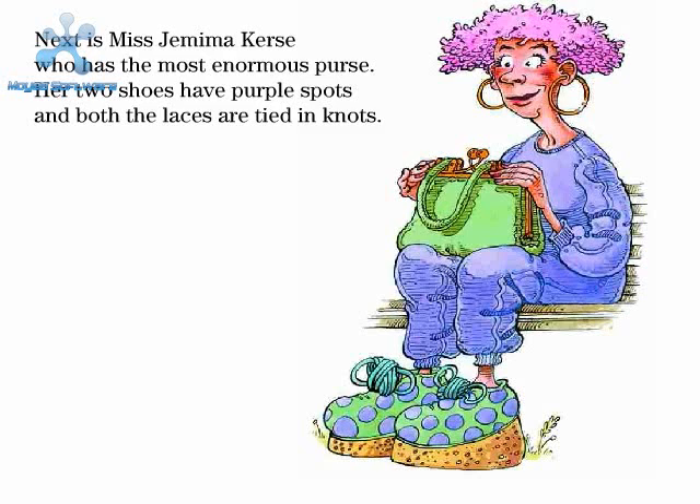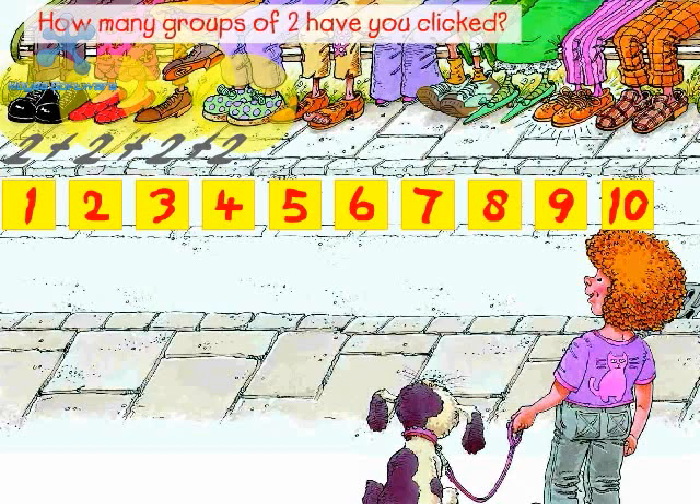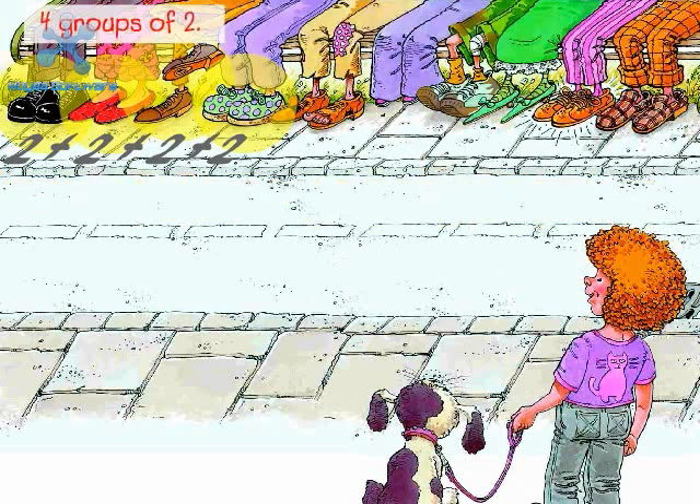Click on the next pair of shoes. Plus two. Next is Mrs. Mima Curse, who has the most enormous purse. Her two shoes have purple spots and both the laces are tied in knots. How many groups of two have you clicked? Four groups of two. Two plus two plus two plus two equals eight.